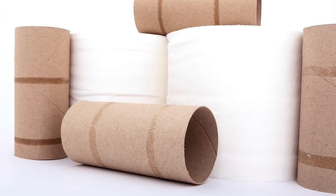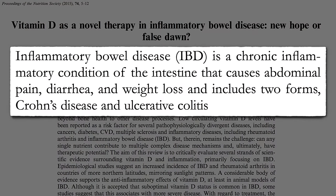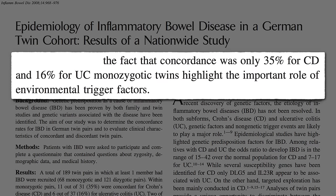Inflammatory bowel disease is a chronic inflammatory condition of the intestine that includes Crohn's disease and ulcerative colitis. If you compare identical twins, even though they have the same genes, most of the time if one twin has it, the other does not. So there must be some important non-genetic trigger factors.